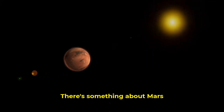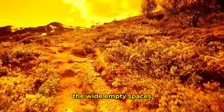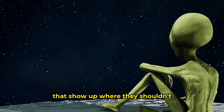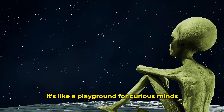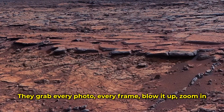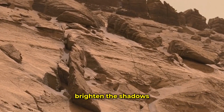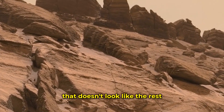There's something about Mars that keeps pulling people in. The dusty colors, the wide empty spaces, the strange shapes that show up where they shouldn't. It's like a playground for curious minds. They grab every photo, every frame, blow it up, zoom in, brighten the shadows, chase the corners, hunting for anything that doesn't look like the rest.